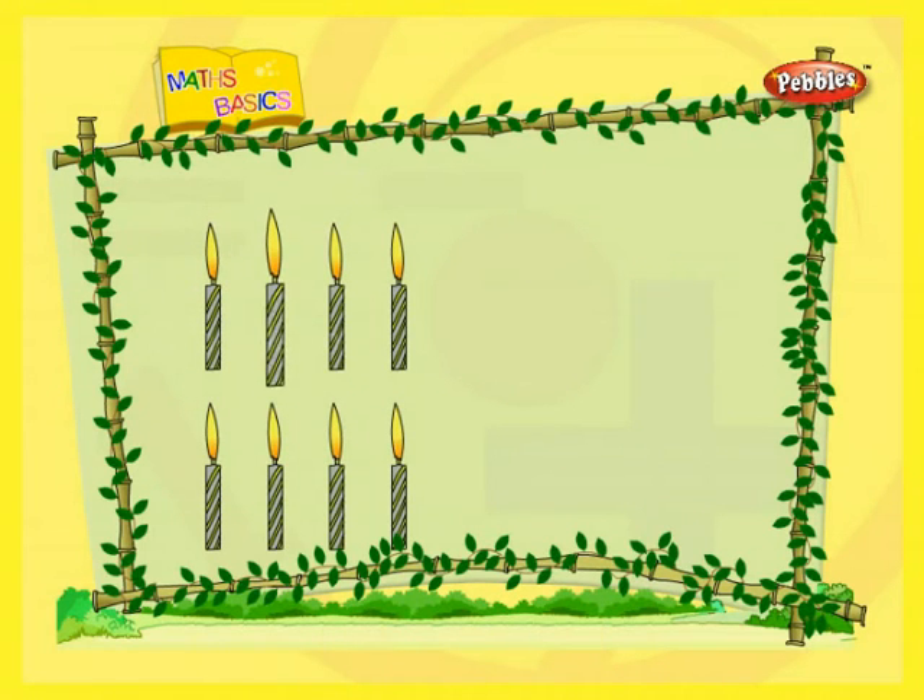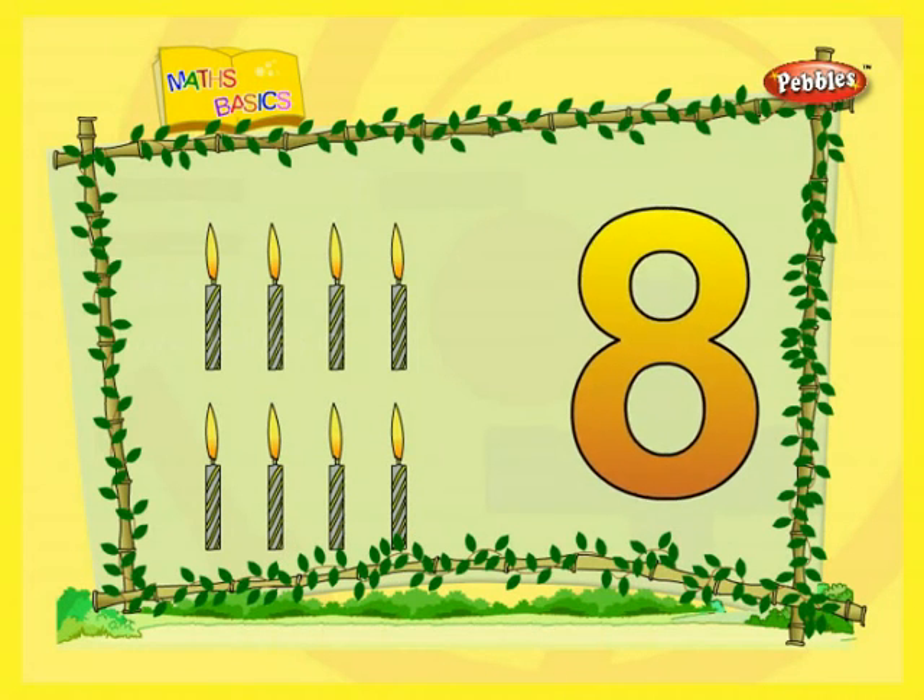Eight. Eight candles. One. Two. Three. Four. Five. Six. Seven. Eight. Eight candles.